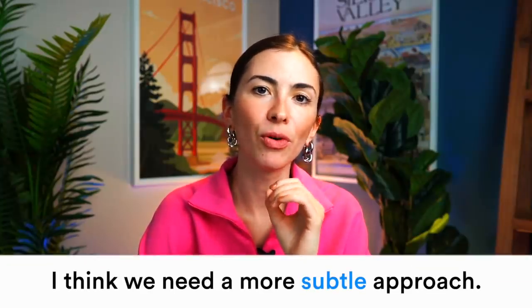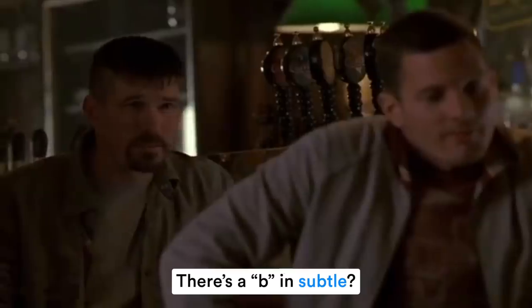The next word is 'subtle.' It is written with a B, so make sure that when you're writing you actually spell it correctly — but the way you pronounce it is 'subtle.' Subtle means not loud, not obvious. For example: 'I think we need a more subtle approach.' The letter B is also not pronounced when it follows the letter M at the end of a word.